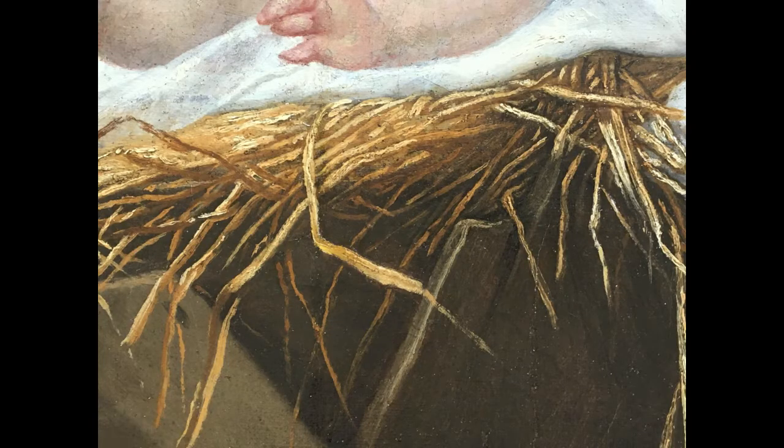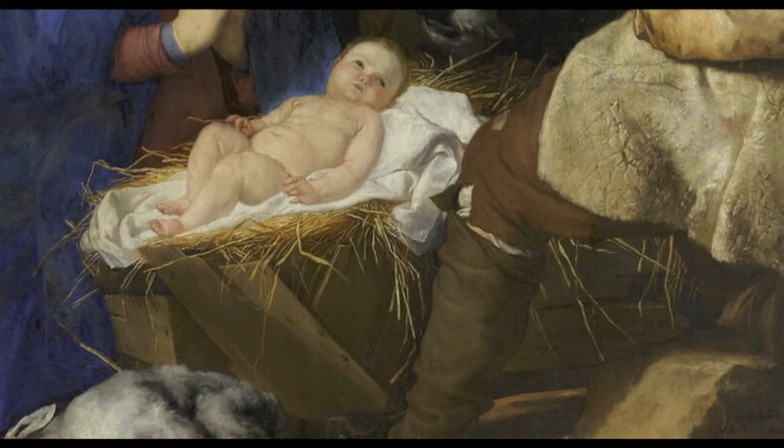Look at how Ribera has created correspondences between the texture of the hay on which the Christ child lays and the dashes of paint on the surface of the canvas. This hay spills out of a partly broken manger, a detail that gives visual authenticity to the motif of Christ's humble birth.